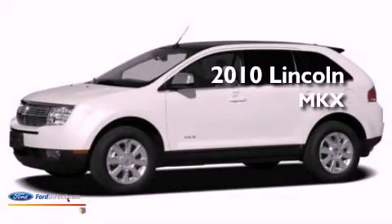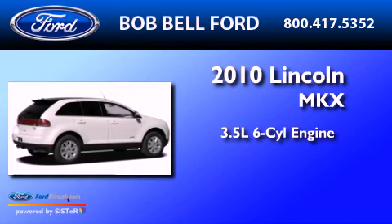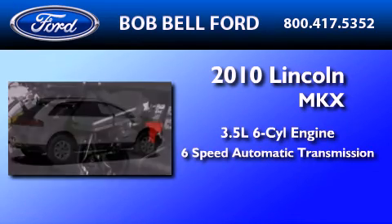This is a 2010 Lincoln MKX. It has a 3.5-liter six-cylinder engine and a six-speed automatic transmission.